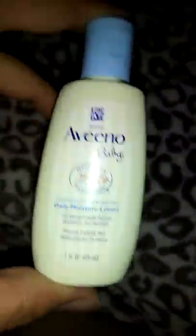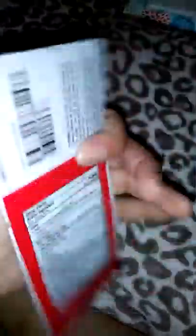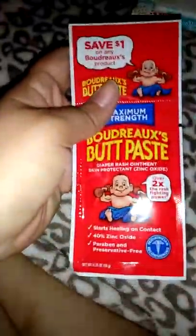Then we're moving on to Aveeno Daily Lotion — not bad, awesome sample. I like this. This is Butt Paste — it's the maximum strength, and you get a dollar-off coupon. So, Butt Paste.